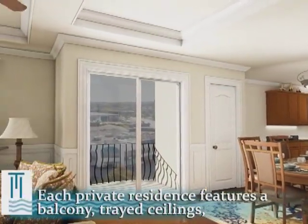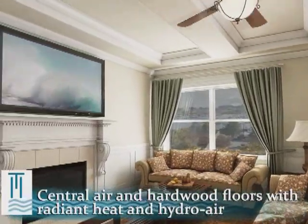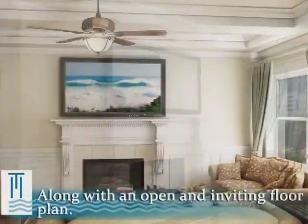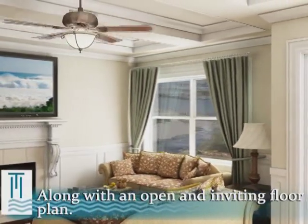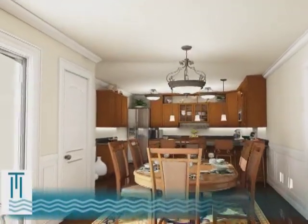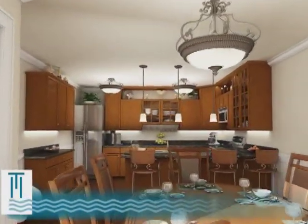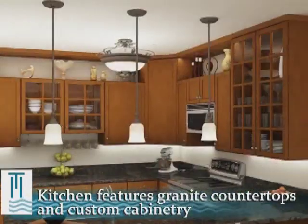Each private residence features a balcony, tray ceilings, central air, and hardwood floors with radiant heat and hydro air, along with an open and inviting floor plan. The kitchen's granite countertops, custom cabinetry, and Energy Star-rated appliances are a chef's delight.